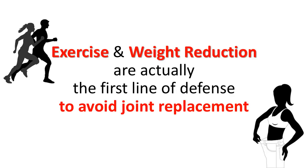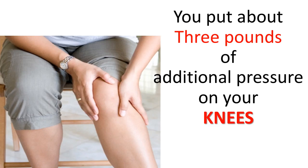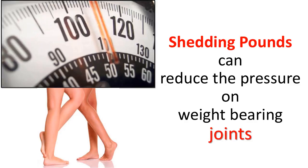Exercise and weight reduction are actually the first line of defense to avoid joint replacement. The most important step is to lose weight. For every extra pound you carry, you put about 3 pounds of additional pressure on your knees and about 6 pounds of additional weight on your hips. If you have arthritis, losing just 15 pounds can cut your knee pain in half. Shedding pounds can reduce the pressure on weight-bearing joints.